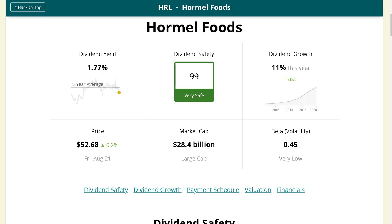Hormel is a favorite in many people's consumer section of their portfolios. Their dividend safety is currently ranked 99 — the highest possible — making this another very safe dividend paying company where it is very unlikely they will cut their dividend anytime soon. This is also a company with a very low beta of only 0.45, so if you're looking for stability within your portfolio, this may be one to take a look at.